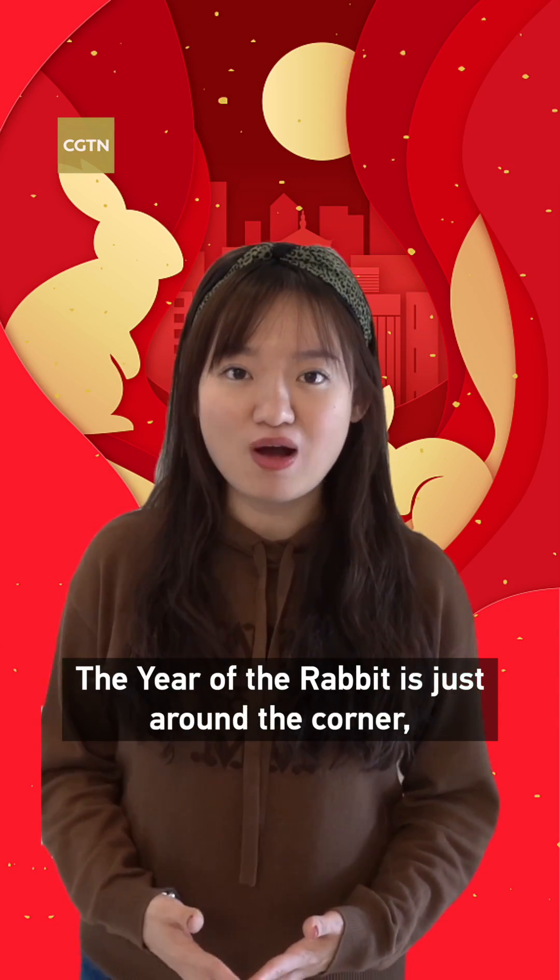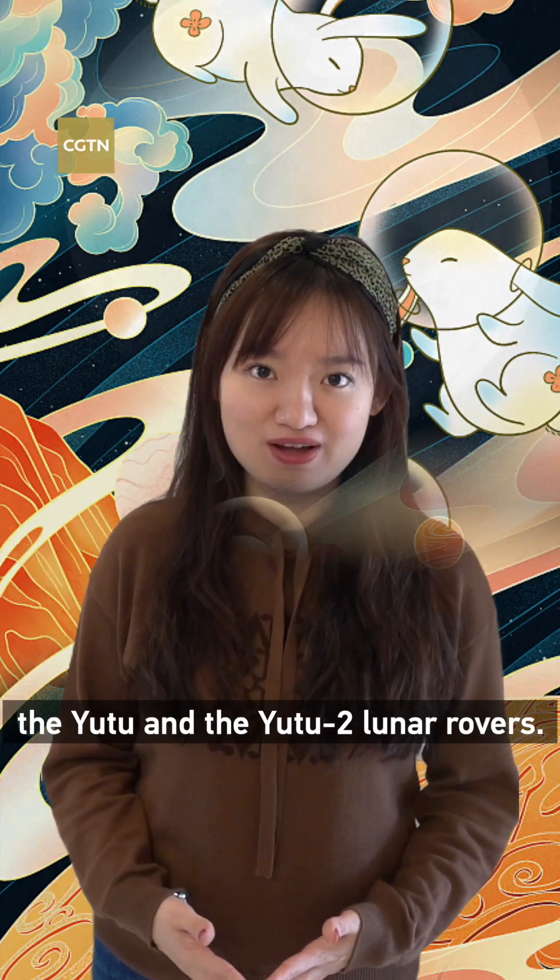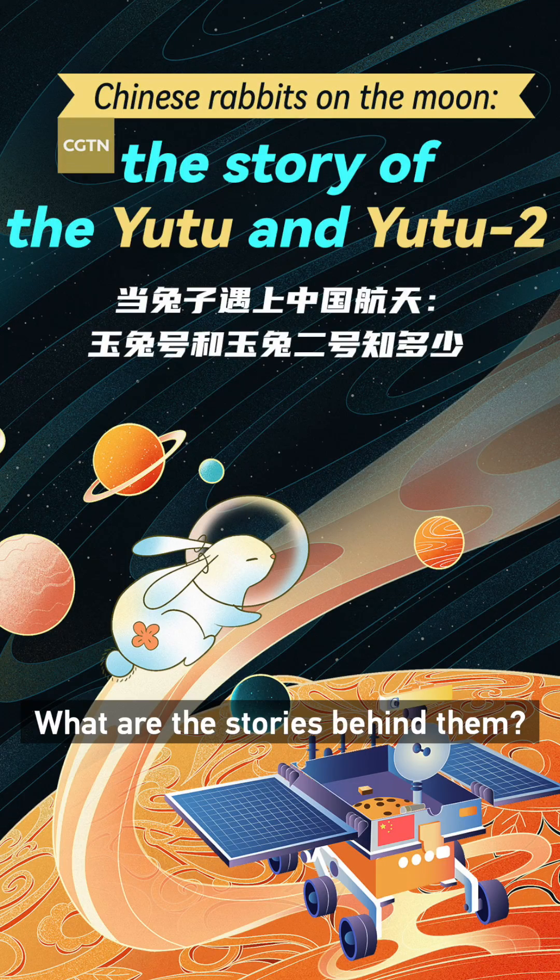The year of the rabbit is just around the corner, and there are two space rabbits on the moon: the Yutu and the Yutu-2 lunar rovers. What are the stories behind them?